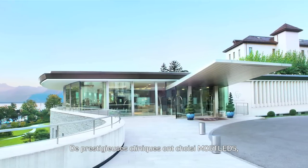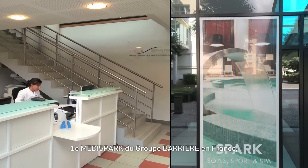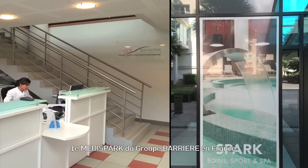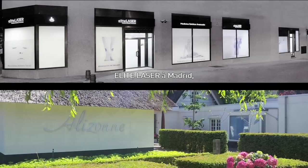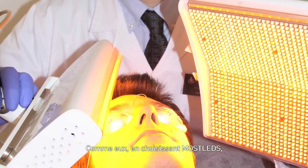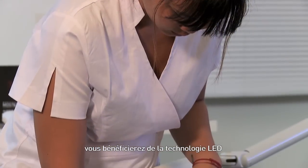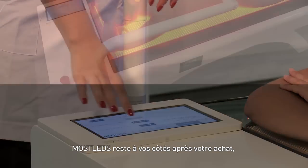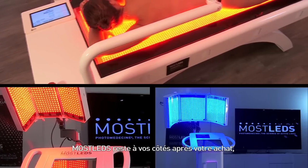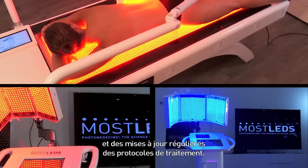Prestigious clinics have chosen Mostled, for example La Prairie in Switzerland, the Medispark of the Barriere Group in France, Alizon Academy in the Netherlands, and Elite Laser in Madrid, as well as a large number of private practitioners. Like them, by choosing Mostled, you will benefit from LED light technology and customised support to start your new range of treatments. Mostled will remain by your side after the purchase and provides a training programme and regular updates on treatment protocols.